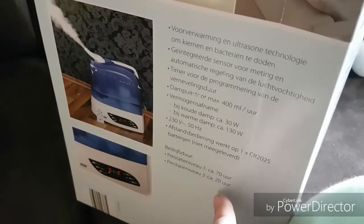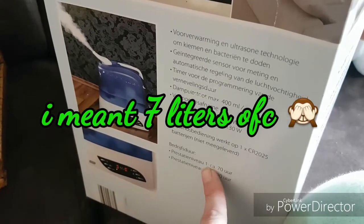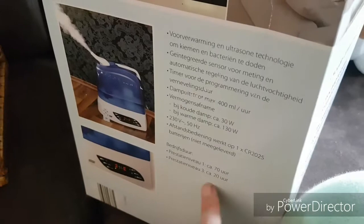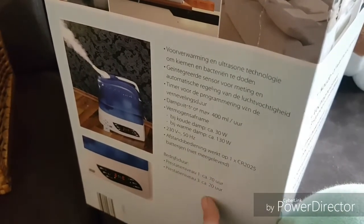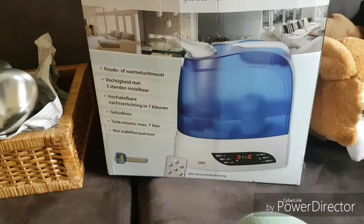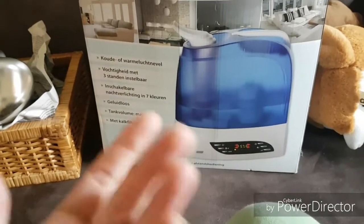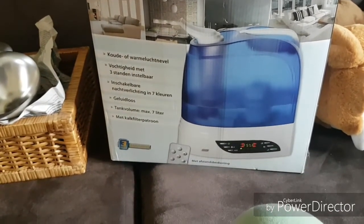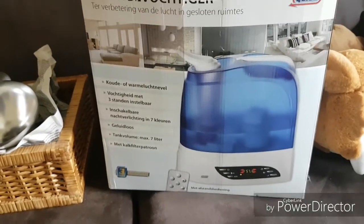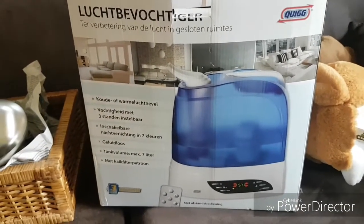It has 30 watts on cold mist and 30 watts on warm mist, and a remote control. With a full seven-liter tank at level one — the lowest setting — it runs for 70 hours; at the highest level with 400 milliliters per hour it goes for 20 hours. This is a very expensive humidifier when you look it up online. If you want the big tank, hygrometer, remote control, and 400ml exhaust, you pay over 100 euros. The one I wanted was 54 euros, which was the max I wanted to pay.